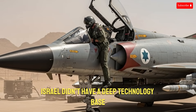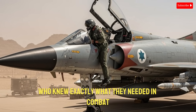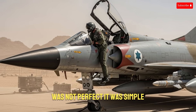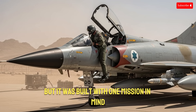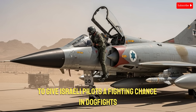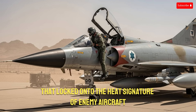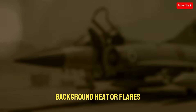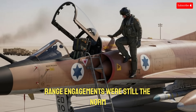At that time, Israel didn't have a deep technology base, but it had brilliant engineers and pilots who knew exactly what they needed in combat. The first version of the Shafria missile was not perfect — it was simple, short-range, and limited in tracking ability — but it was built with one mission in mind: to give Israeli pilots a fighting chance in dogfights. The missile used an infrared homing seeker that locked onto the heat signature of enemy aircraft, though this early seeker could easily be confused by sunlight, background heat, or flares.